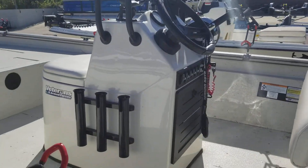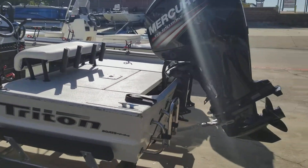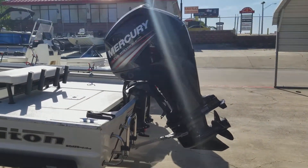Boat just came in on consignment. Just came through the shop. Clean bill of health. Lake ready. Four blade prop.